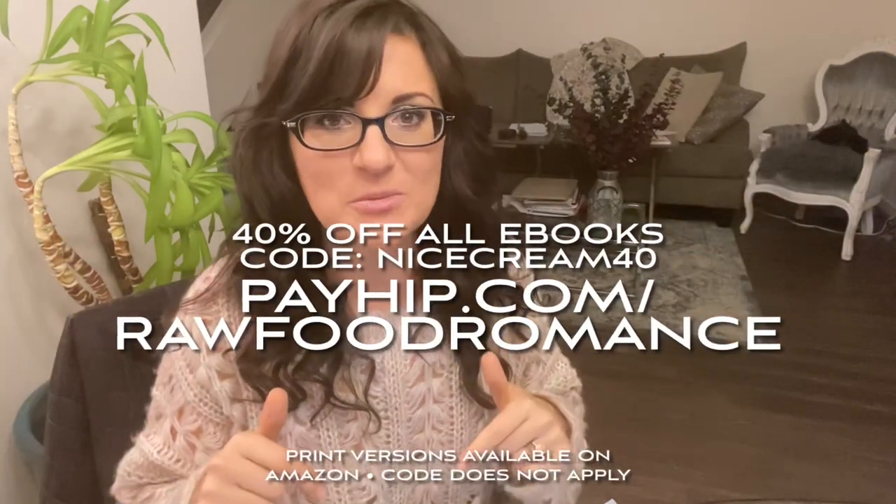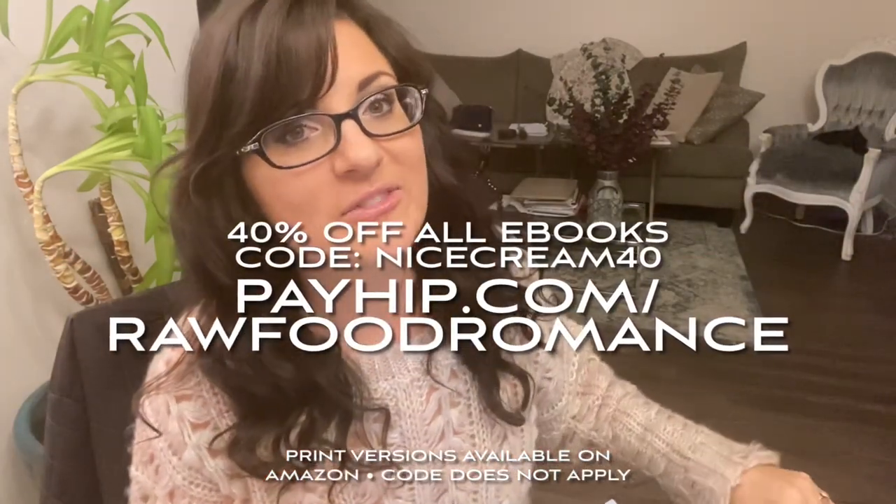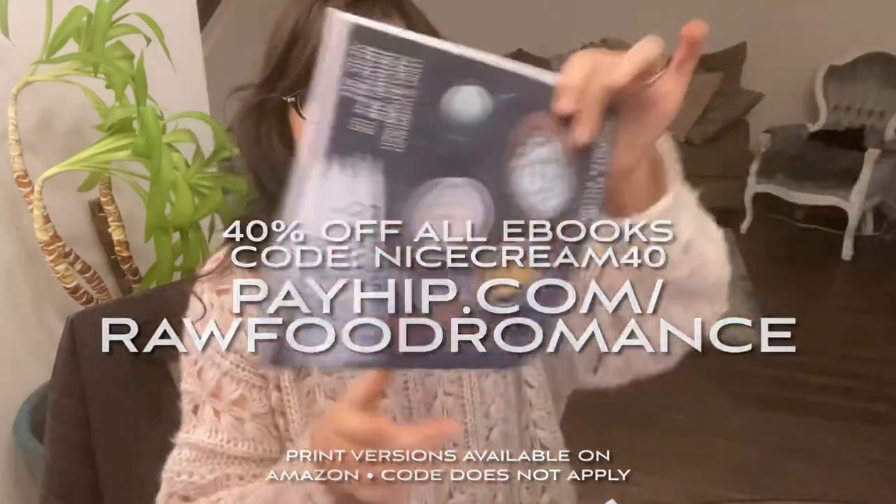Before we begin, just to mention we've got 40% off any or all of our raw vegan recipe books. The code is NICECREAM40. The link is here and in the description box below along with the link for all of our print versions.